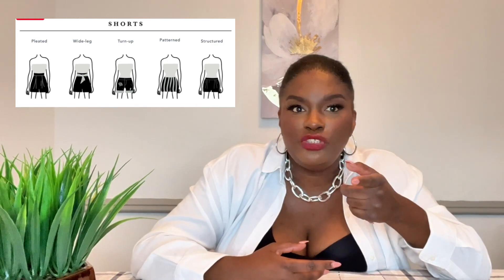For jumpsuits, it can be a struggle for the inverted triangle because your top half is so broad — especially if you have a big bust — and it doesn't align with your lower half since you're so narrow and don't have a defined waist. For jumpsuits, I would go with a V-neck or scoop neck, and belted jumpsuits because they give you a waist. You can do a wide leg or flare leg jumpsuit, but avoid skinny leg jumpsuits because they'll show how unbalanced your body is.